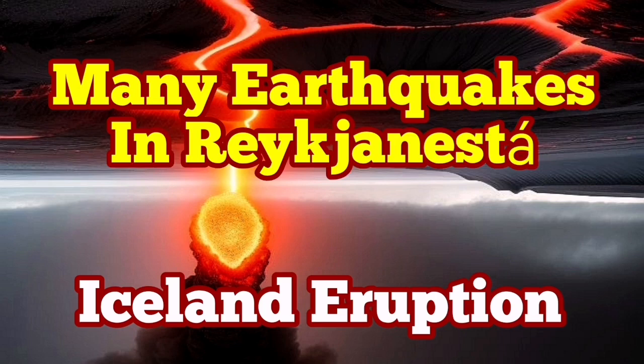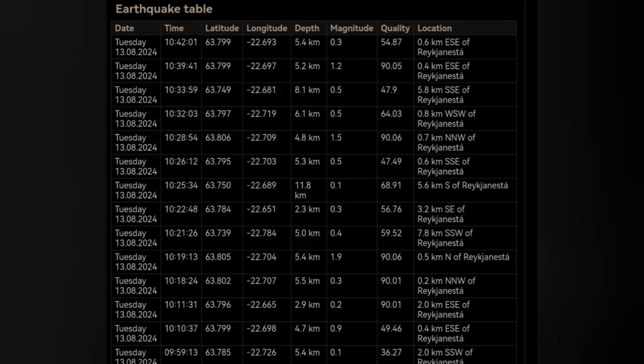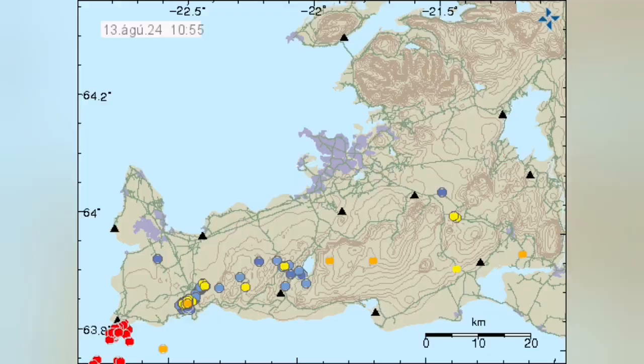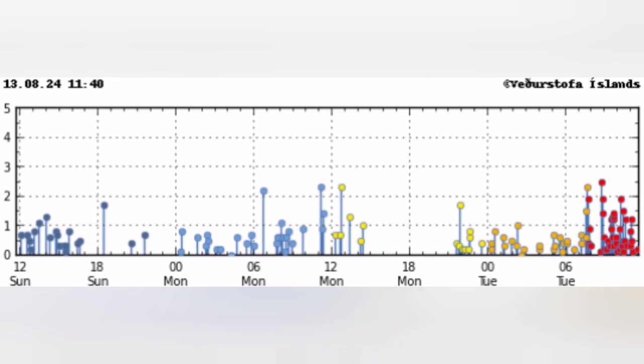We have many earthquakes on the Reykjanes Peninsula — that is the tip of the Reykjanes Peninsula of Iceland. The earthquakes started today and they are concentrated in a cluster there, almost short of being a swarm. Look at the size of the earthquakes and the concentration. Many of them are also happening near the shore in the Atlantic Ocean, and this is the latest distribution of them — the time distribution.